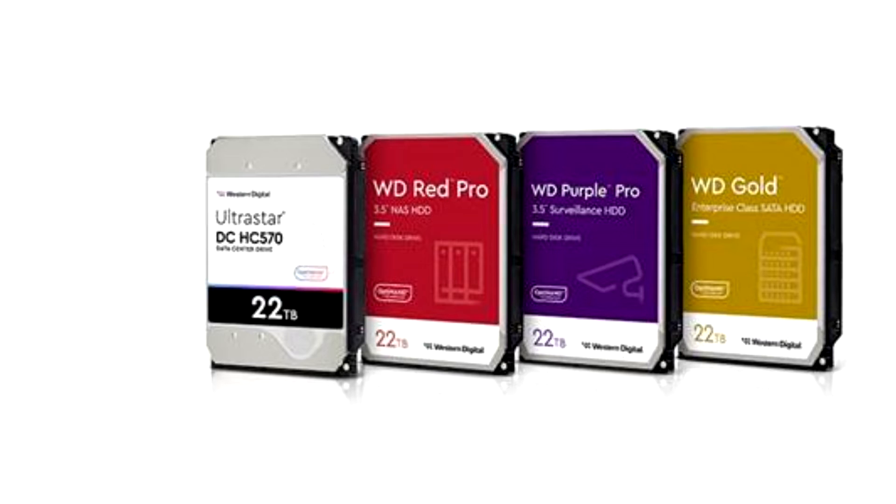Each of these new 22TB HDDs is loaded with industry firsts, including new OptiNAND technology, a HelioSeal designed to create denser drives, energy-assisted PMR, and more, to deliver the industry's highest aerial density at 2.2TB per platter, paving the way for 22TB CMR HDDs.